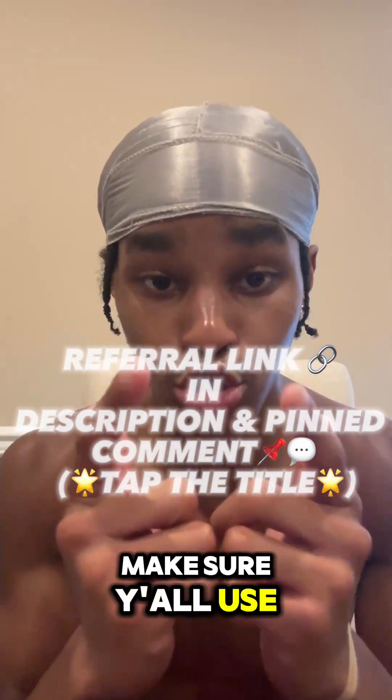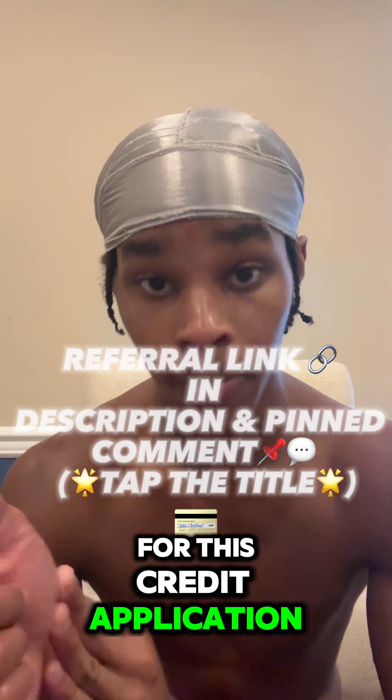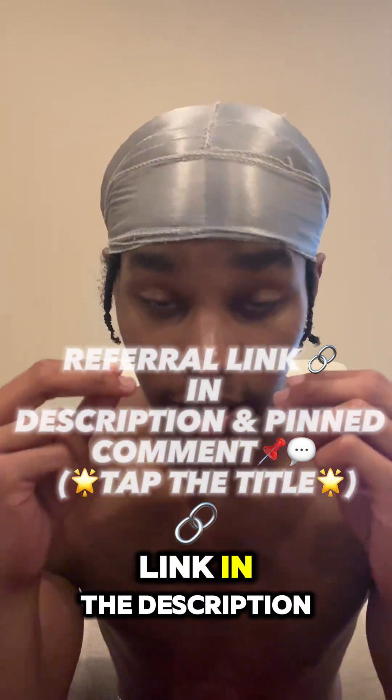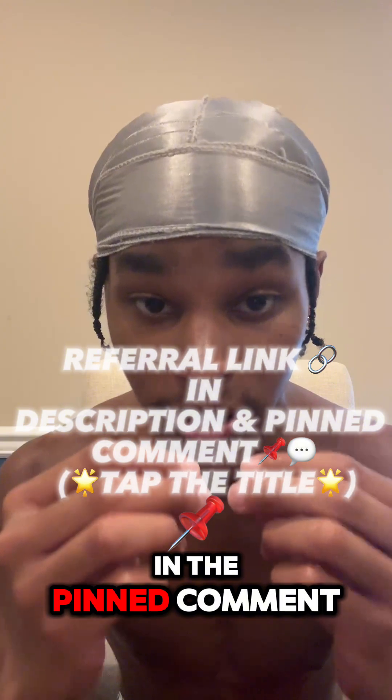Make sure y'all use my referral link to get $40 off your next purchase for this credit application. I will leave that link in the description — tap the title of this video. I'll also leave it in the pinned comment.